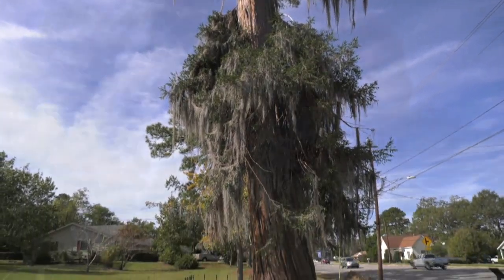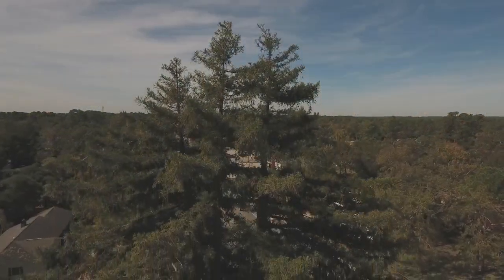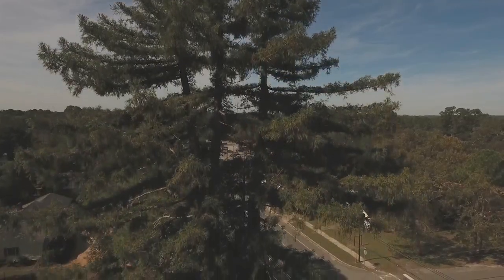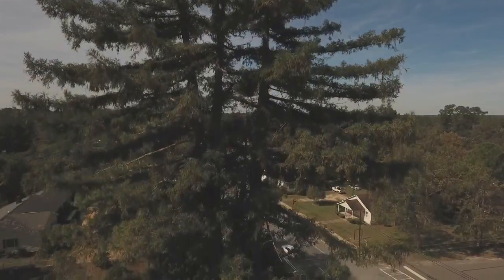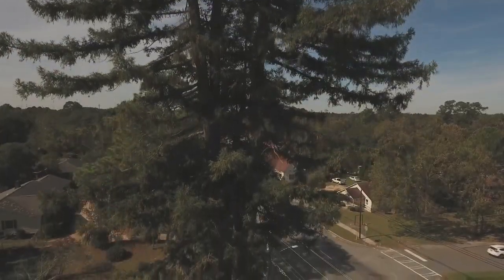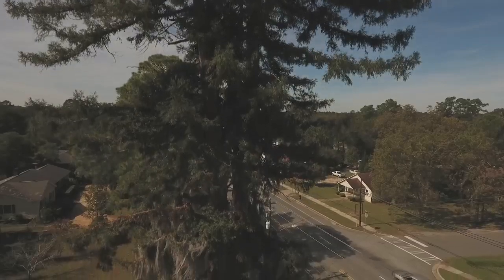This tree has been here since the late 1800s, so nobody was really concerned about it. It's withstood a lot of storms, so nobody had any major concerns for it. It's between 85 and 90 feet tall — we hadn't measured it in the last five or six years. The circumference is somewhere around 13 to 14 feet, and the canopy spread is somewhere around 30 feet, so it's a pretty good sized tree.